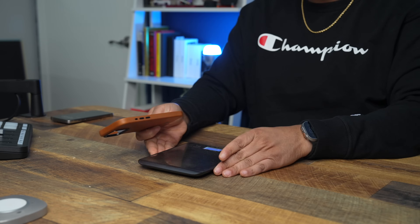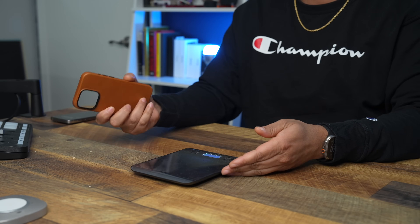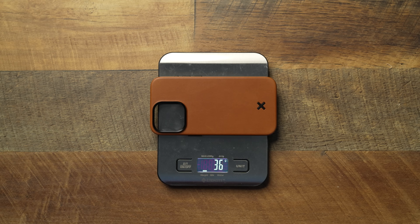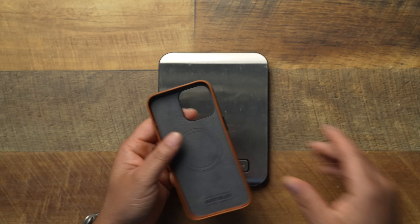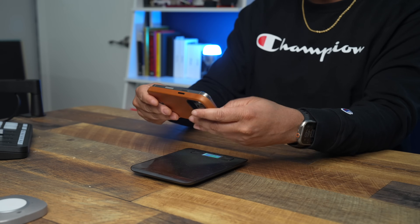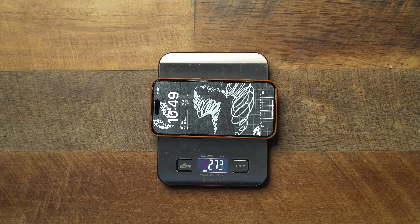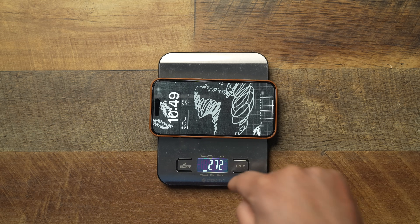Let's bring the scale over here — let's see what we're talking about with the weight. This one will run you 36 grams, so not too bad when it comes to a leather case. Let's go ahead and pop the 15 Pro Max in there and test that fit out. With the Keyway on top of the 15 Pro Max, we're at 272 grams.